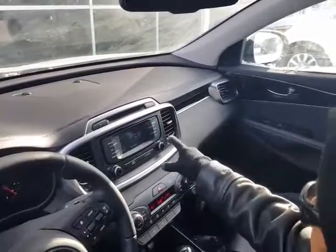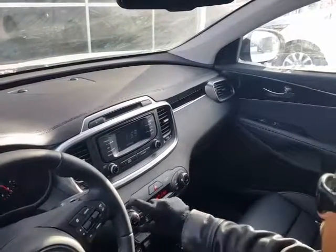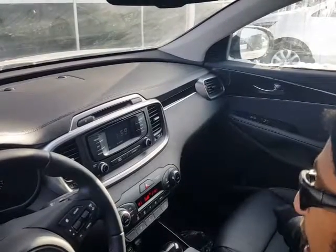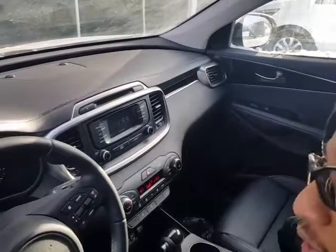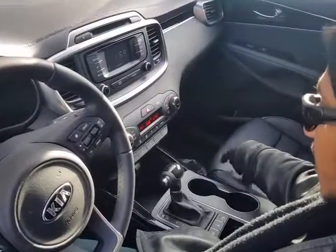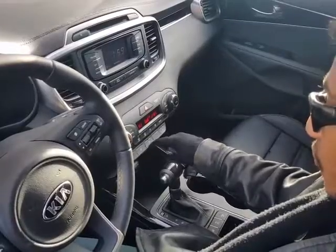And you have your beautiful touch screen display, along with your temperature controls. You have your dual climate control, so you and Peter can have different temperatures — you never have to argue whether it's too hot or too cold. You have your heated front seats, along with your heated steering wheel.